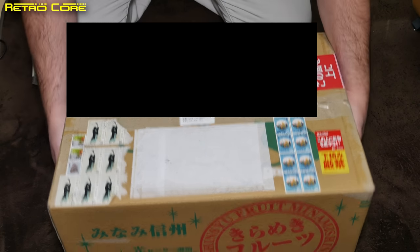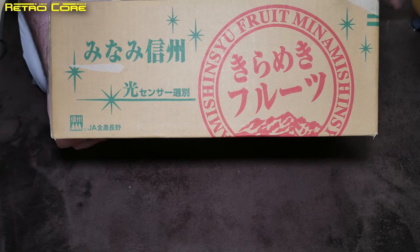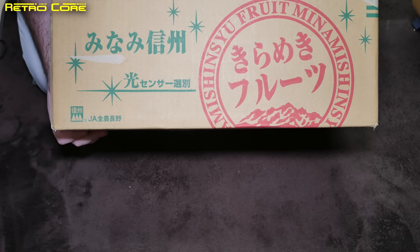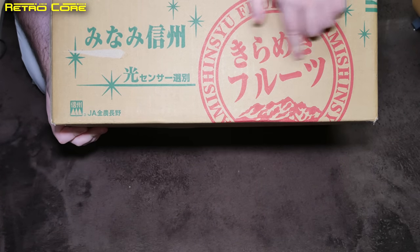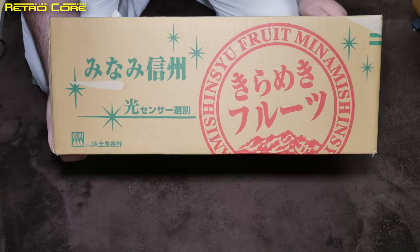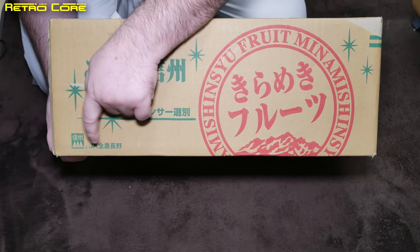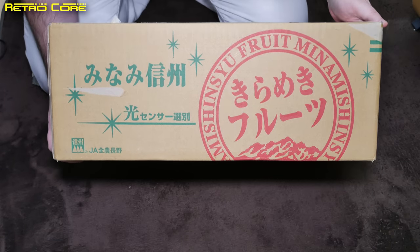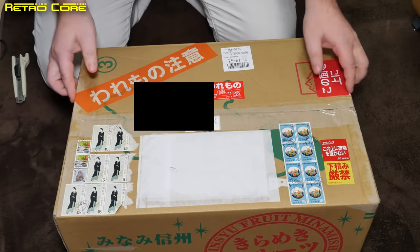Actually, take a look at the box — nice, a fruit box! What the hell was it? Kiranmiki fruits. It's from JA, the Farmers Association. Anyway, let's take a look at the CD player.